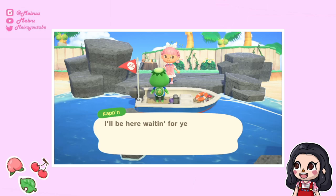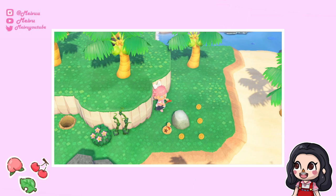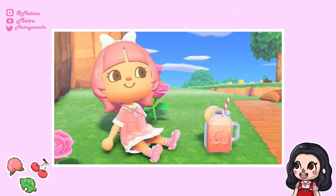Let me know in the comments what Nook Mile islands you've found so far. I've managed to get a few normal islands, a summer island which had summer shells and a summer shell DIY, and a glowing moss and vines island where all the rocks had bells if you hit them.